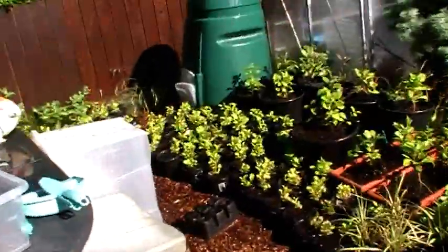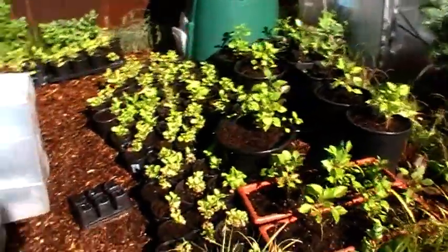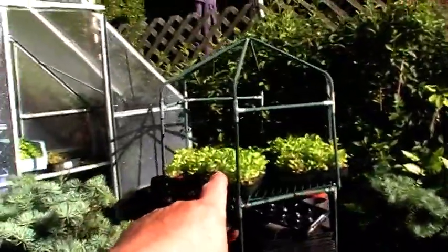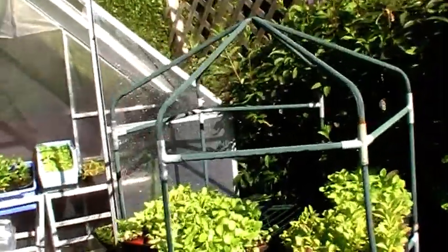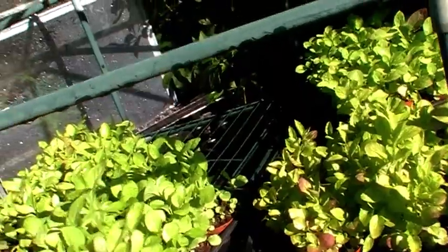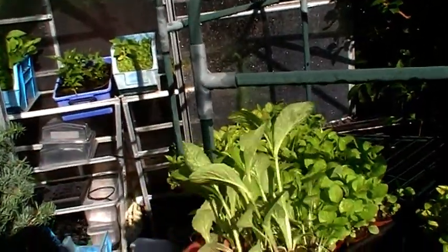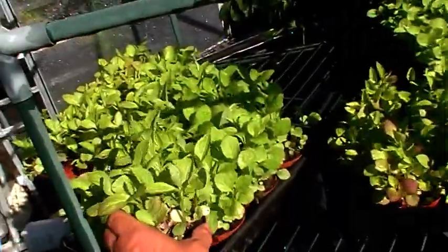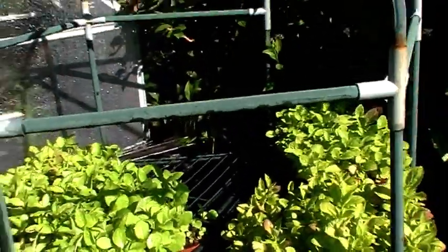In my nursery area, I've split loads of these perennial lobelias. I harvested the seeds last year and look at how many there are — there's probably 15 in that pot, if not more. They're going to work tomorrow; I'm actually going to take them to work.